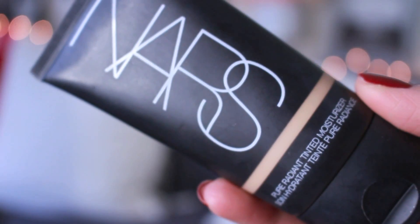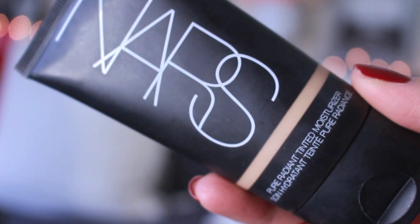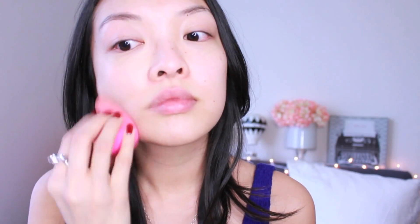Grab your Beauty Blender. I'm going to use my favorite NARS Pure Radiant Tinted Moisturizer and apply it all over the skin. Use the Beauty Blender in a rolling motion to create a flawless face. Add some water to the sponge for an easy application, but if you have a water-based foundation, skip this step because the sponge will just soak in your foundation.